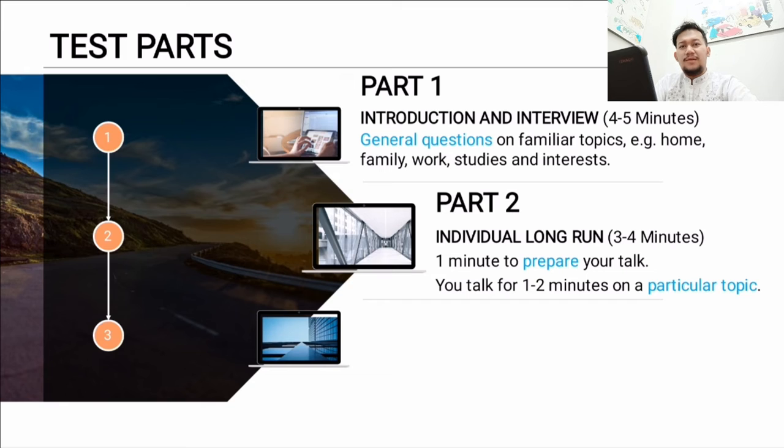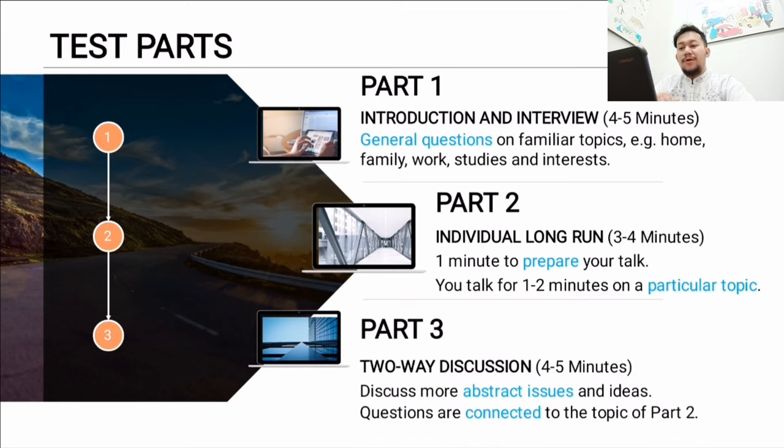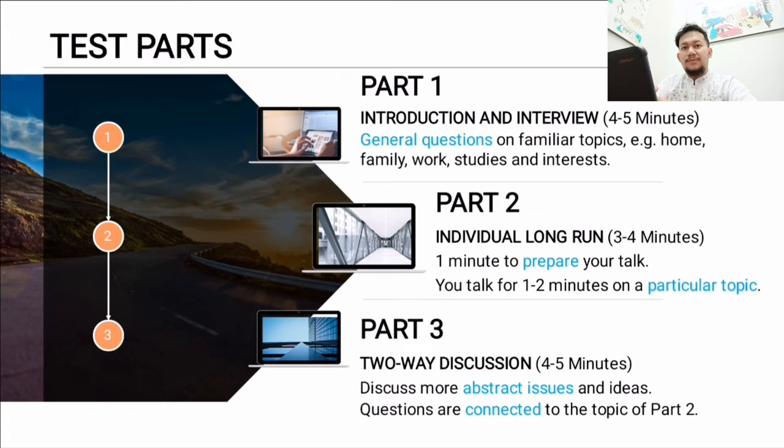In part three, you spend more time answering questions because you will get abstract issues and ideas. Often the questions are still connected to the topic from part two, so you need to be able to connect your answers to your previous responses.